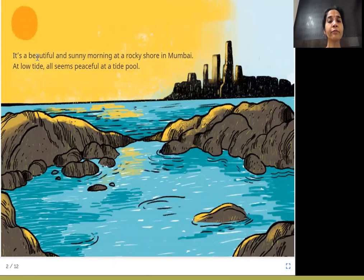It's a beautiful and sunny morning at a rocky shore in Mumbai. At low tide, all seems peaceful at a tide pool. We have gone to the beautiful shores of Mumbai. If you don't know where Mumbai is in India, take the map and find out. It's a sunny morning, and we have a tide pool here — see in this picture, this is the tide pool.